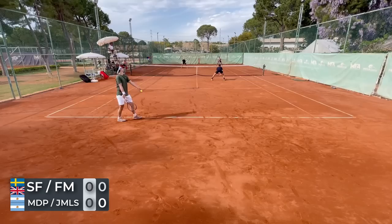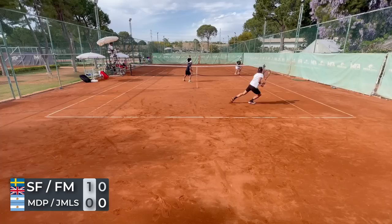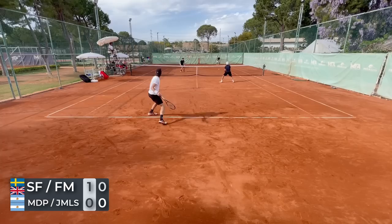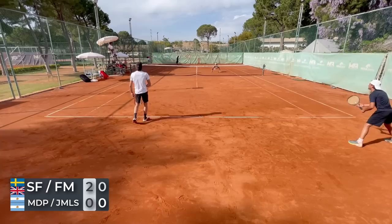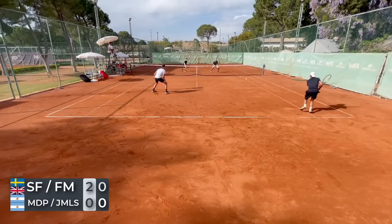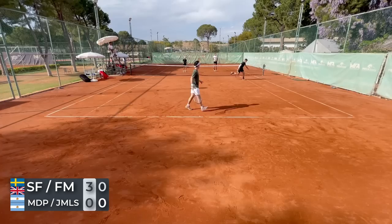Even though there was a little bit of miscommunication — since we haven't played doubles together, automatic switches didn't always go as planned — we got the first hold to kick off the match. We followed that service hold with a very good return game, put a lot of pressure on them, and broke them straight away. We got off to a flying start, up 3-0 in the first set.